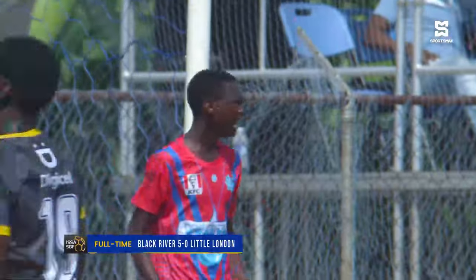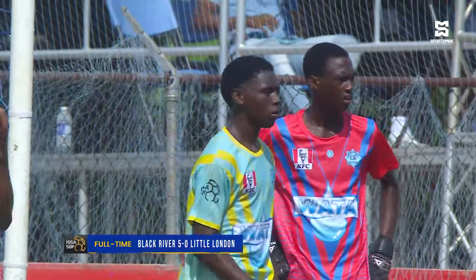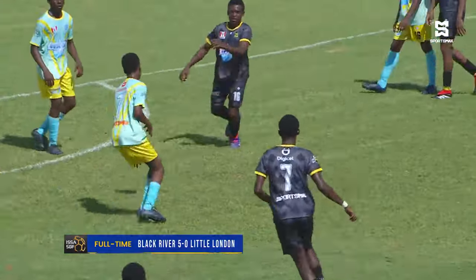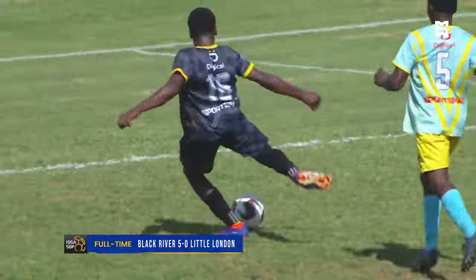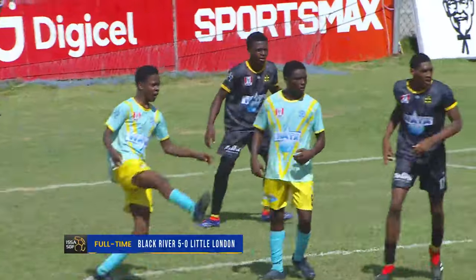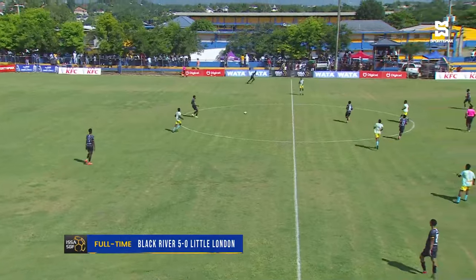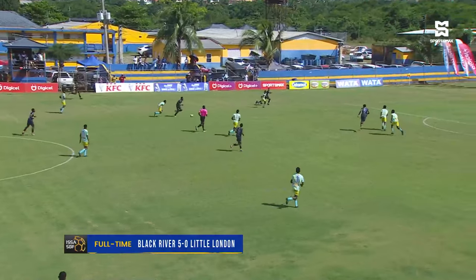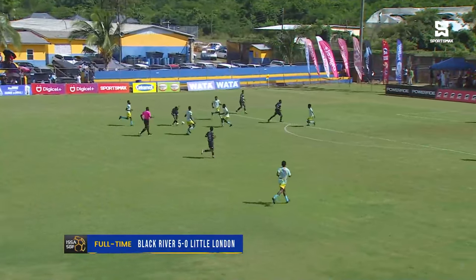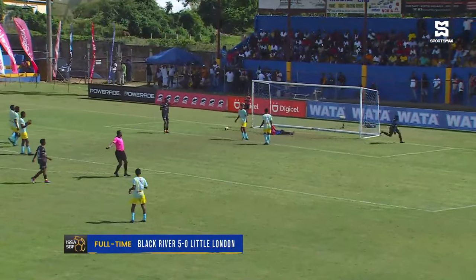But Black River didn't stop there. They managed to get a goal early in the second half. There was an effort we thought would have gotten them to the five nil mark at the end of halftime, and he would have been very disappointed with himself for not converting that.